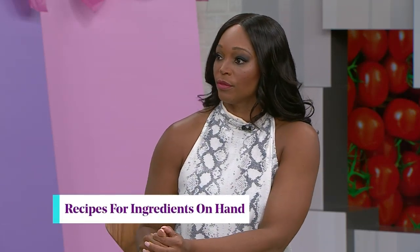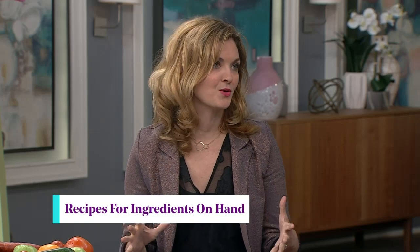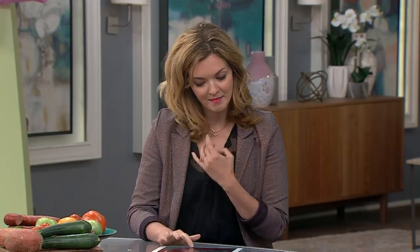Dinner is one of those things that every day it's going to come around — you've got to figure it out. Let's start with an app you can use for the ingredients you have on hand. I love this one because we've all been in that situation where you just didn't make it to the grocery store, you look in your pantry, look in your fridge, and you've got like Parmesan, lemons, chickpeas, and you're like, what am I going to do? There's a great app called Yummly.